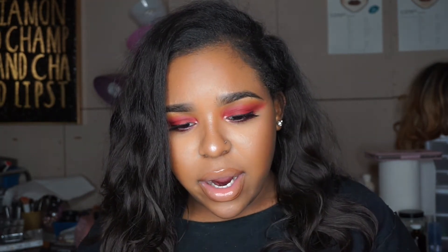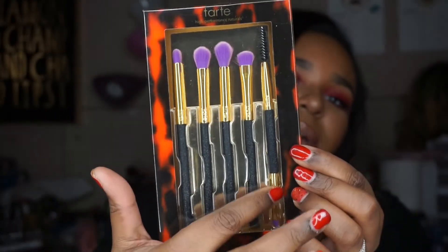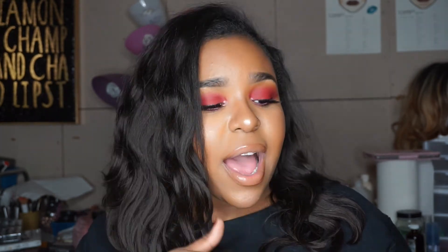So I got the Tarte 'Toast the Good Life' eye brush set — super cute. I got this because I really didn't know what else to get. I feel like I have everything I want for right now so I keep repurchasing the same things. But you can never have enough eye brushes — and I've never had high-end eye brushes, so I was like why not, besides my MAC brushes.